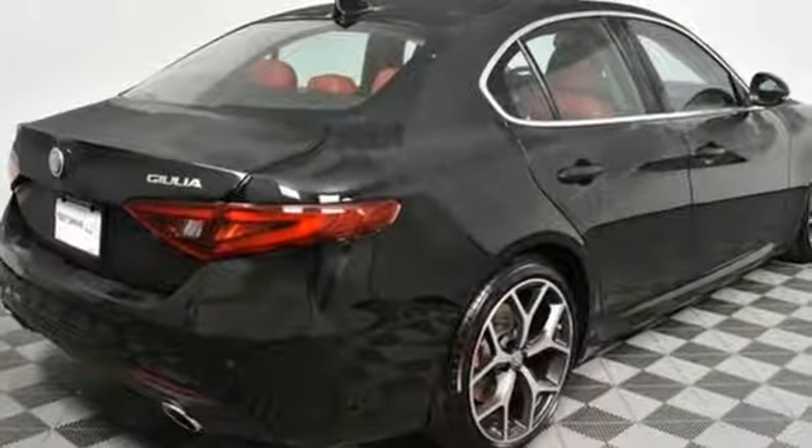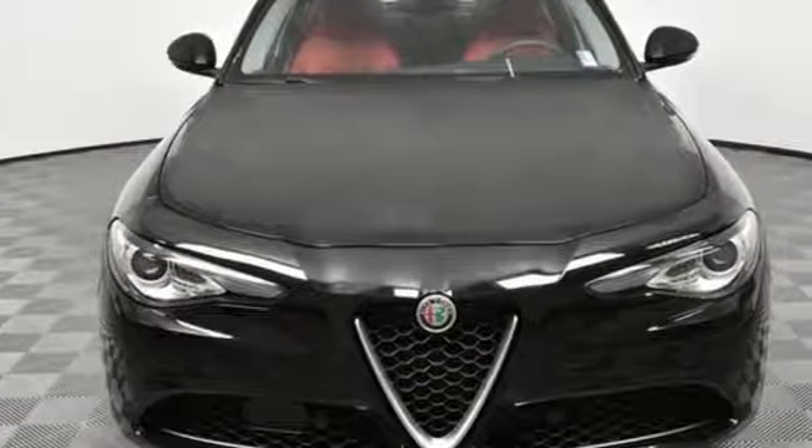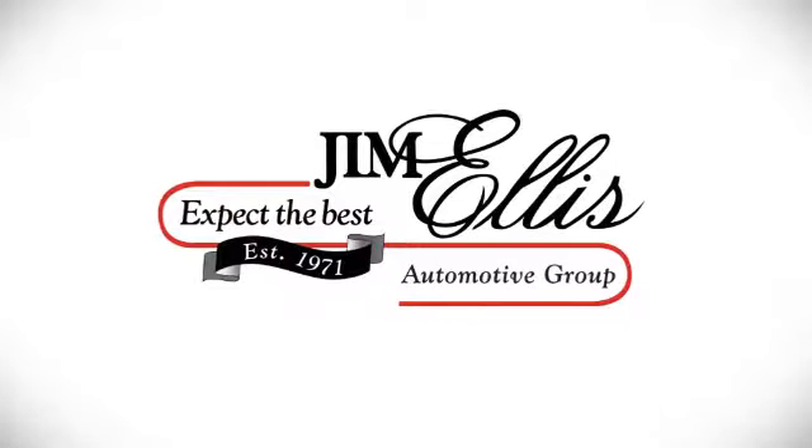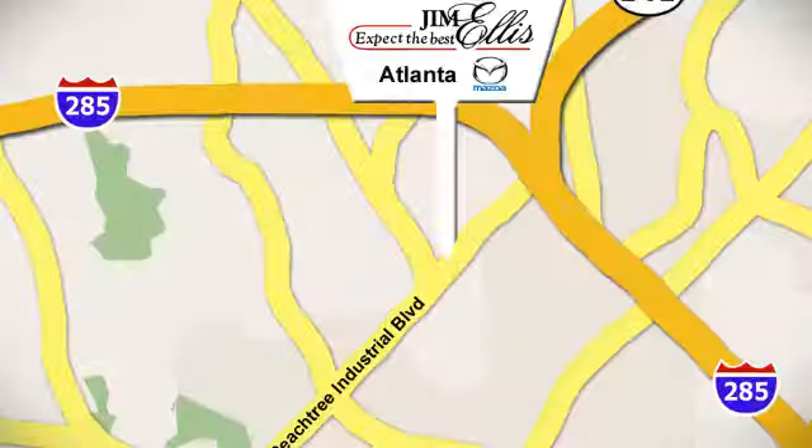Alfa Romeo — a history of success, victory, and innovation. See it for yourself when you take it for a test drive. Contact Jim Ellis Mazda of Atlanta today, or stop on by. We're conveniently located at 5855 Peachtree Industrial Boulevard.